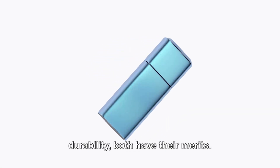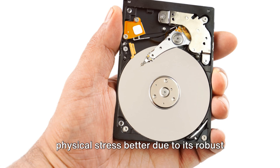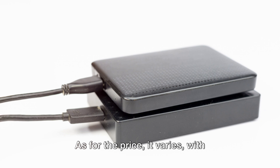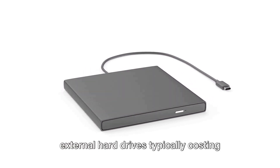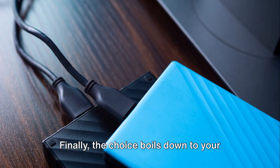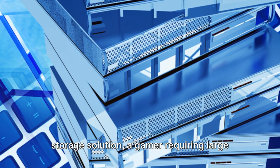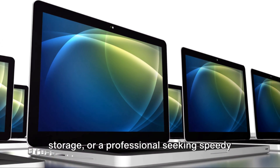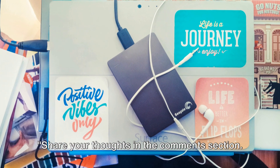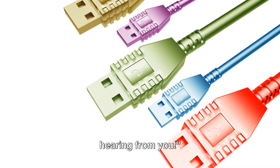When comparing durability, both have their merits — an external hard drive may handle physical stress better due to its robust construction, while a USB flash drive's solid-state nature makes it resistant to shocks. Price varies, with external hard drives typically costing more due to superior storage capacity and speed. Are you a traveler, a gamer, or a professional? Your use case will guide your decision — share your thoughts in the comments: do you prefer external hard drives or USB flash drives, and why?